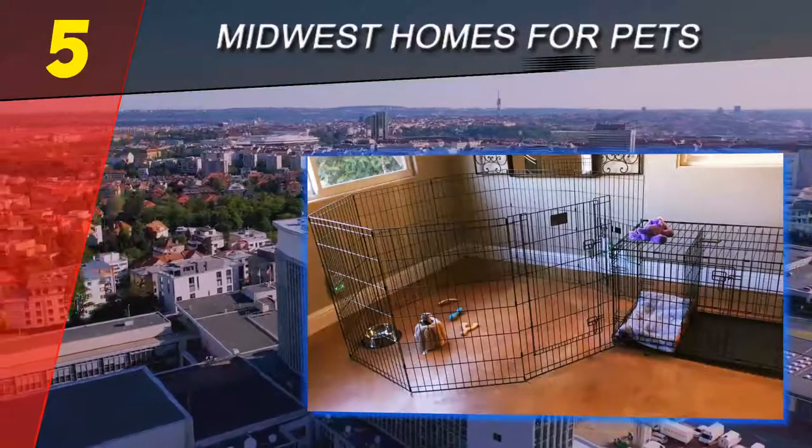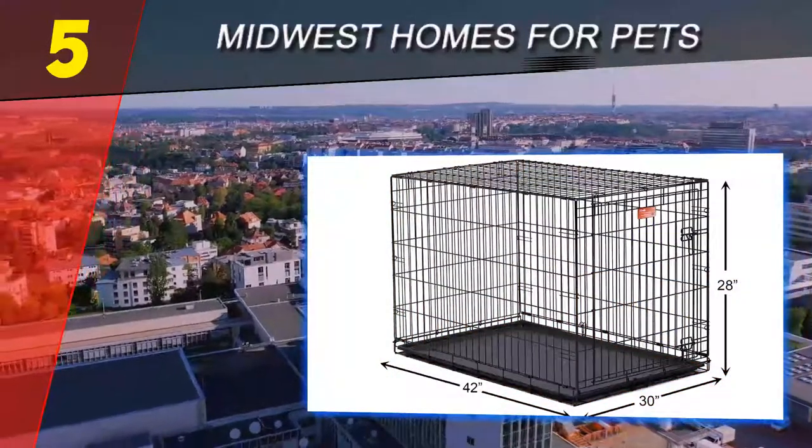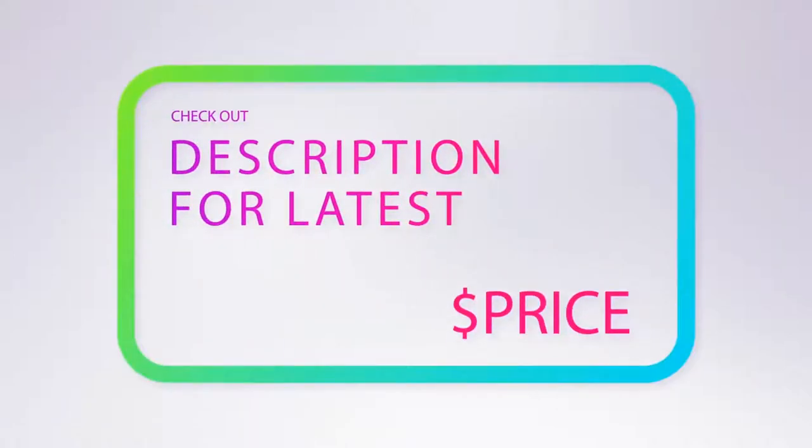Fabric crates, on the other hand, are not as secure as other options and are not recommended for long-term confinement without supervision. For more information and price, check out the product links in the description underneath the video.